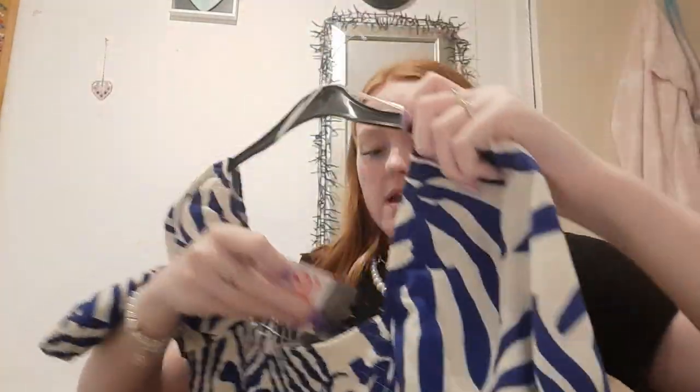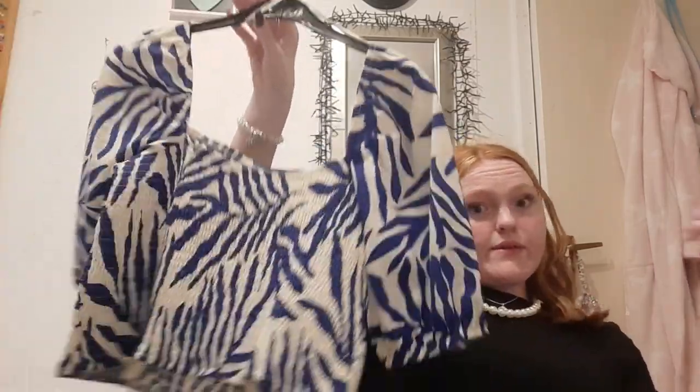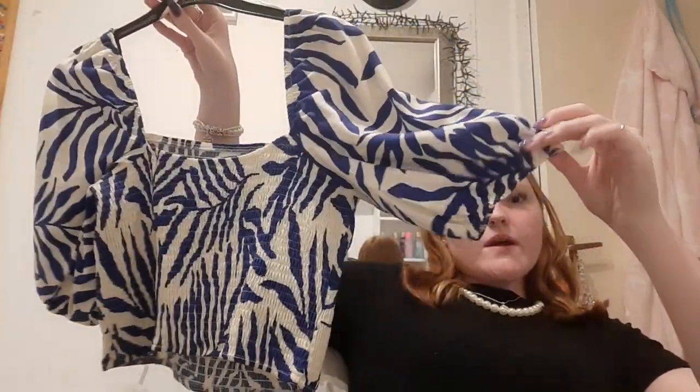This next thing I actually really wanted to get. I've got the skirt to this, but now I have the top to go with the skirt. Yes, it's a crop top, but I can wear crop tops if I want to. It has really big, cool sleeves. When I saw it in the shop I was obsessed — I was like, yes! I saw it last time I went to the shops, but I couldn't get it that time. This time I got it.